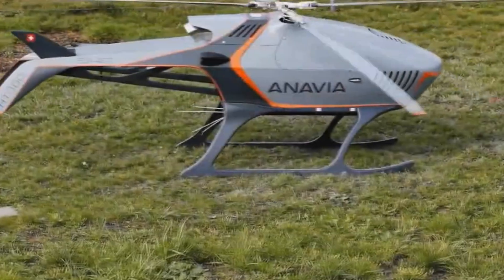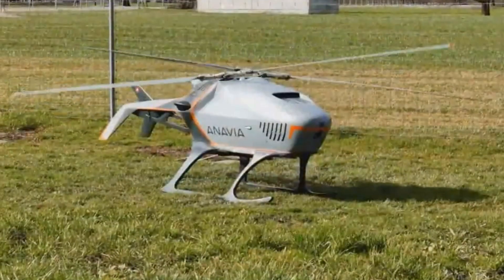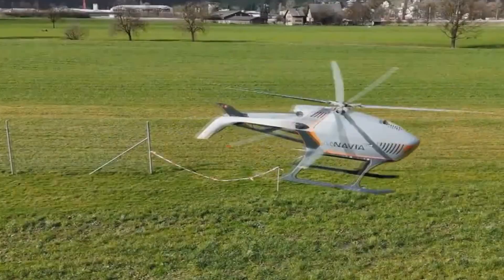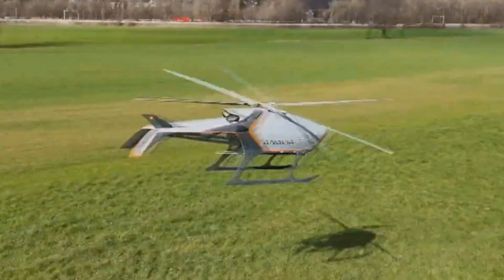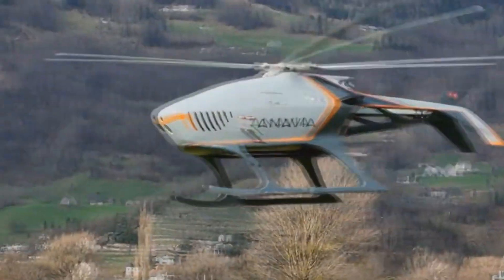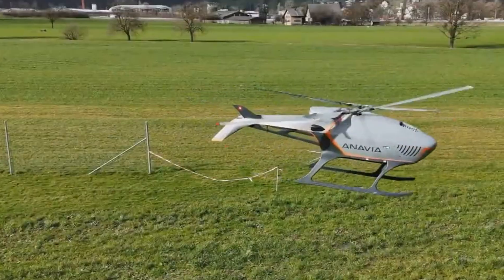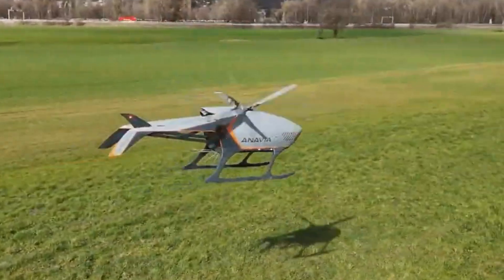Built with a robust carbon composite frame and equipped with frost-resistant airframes, the HT-100 excels in harsh environments and extreme weather conditions. Featuring advanced Flettner rotor technology, this unmanned aircraft sets a new benchmark for performance, durability, and reliability in the world of unmanned aviation.